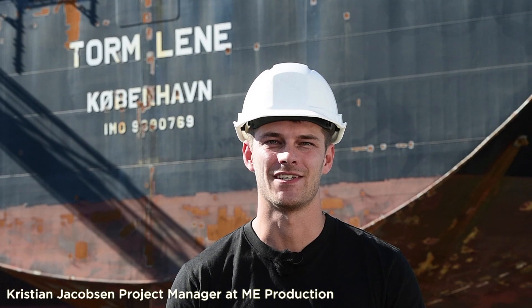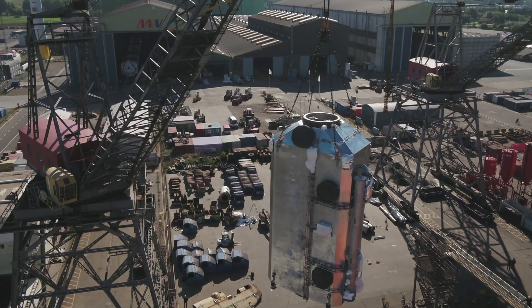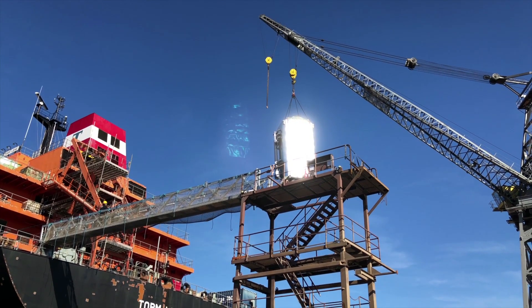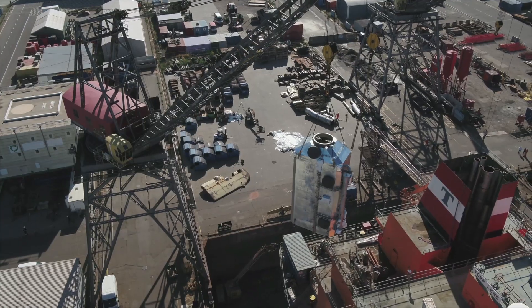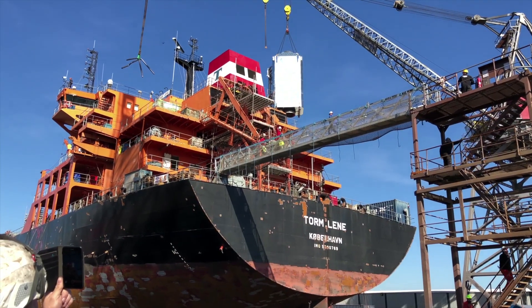At ME Production, it is our goal to provide the best exhaust gas cleaning solution for our customers. This offers the highest level of energy efficiency and the lowest environmental impact. We deliver a complete scrubber solution ready to be installed, which minimizes the downtime for the vessel.